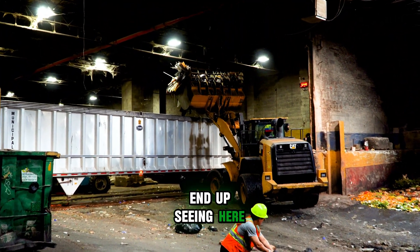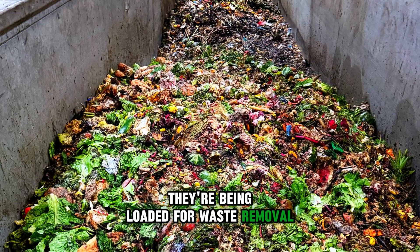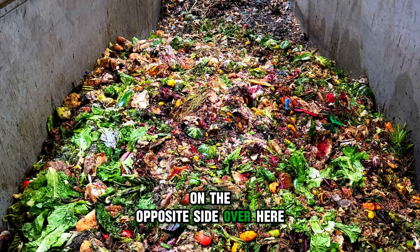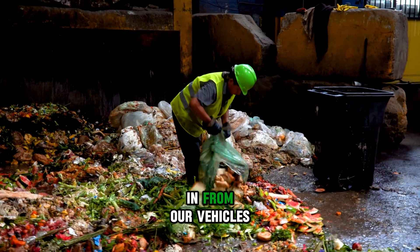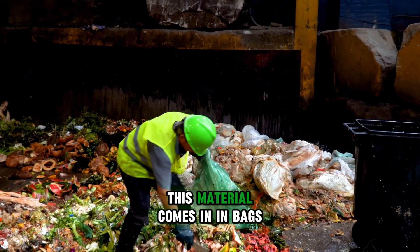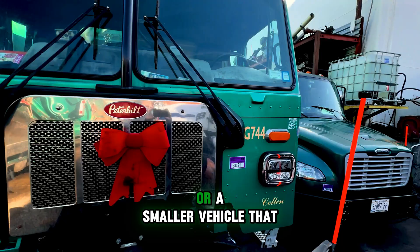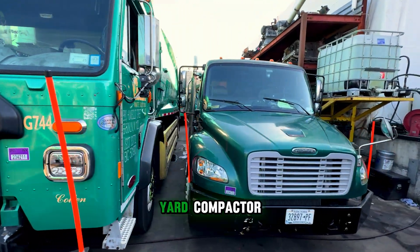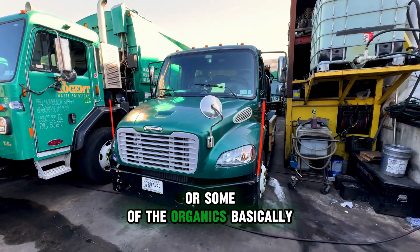Over here, what you end up seeing is that we have the trailers that come in — they're being loaded for waste removal. On the opposite side over here, we have our composting pit. This is material that's come in from our vehicles or containers that are picked up and dropped off. This material comes in in bags, comes in inside the totus from a night's pickup or a smaller vehicle, like a 20-yard compactor, that comes in and picks up some of these bags or organics.